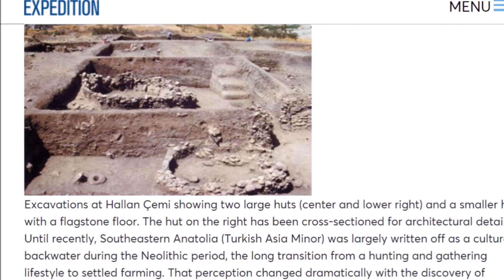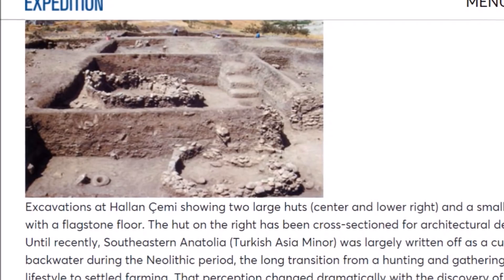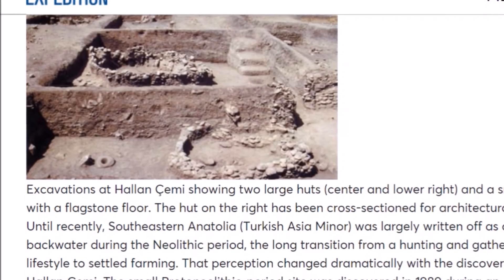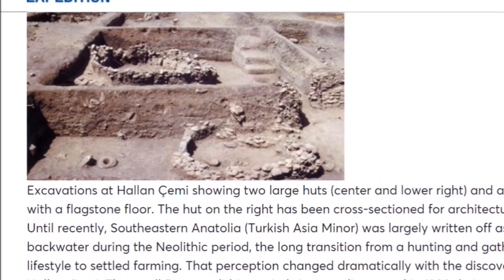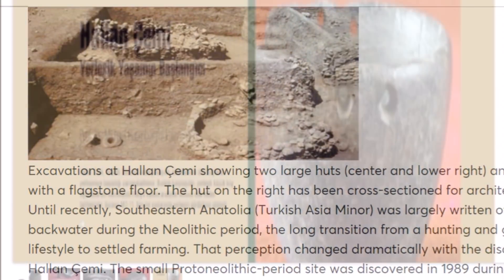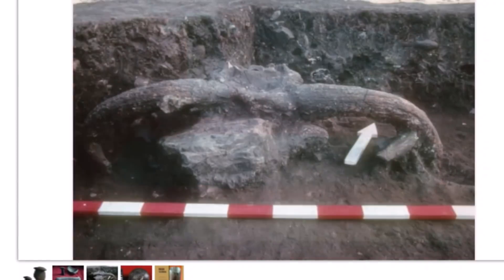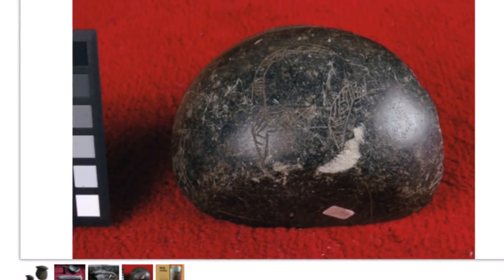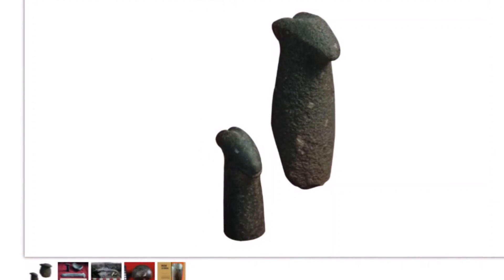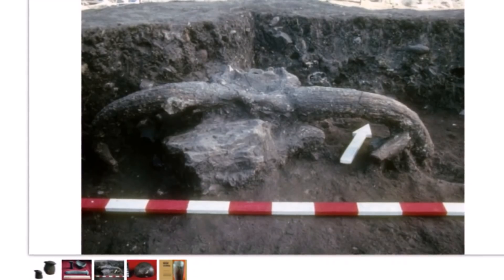The Penn Museum has a good article on this place — I will leave the link below. It says southeastern Anatolia, Turkish Asia Minor, was largely written off as a cultural backwater during the Neolithic period — the long transition from a hunting and gathering lifestyle to settled farming. That perception changed dramatically with the discovery of Hallan Çemi. The small proto-Neolithic site was discovered in 1989 during archaeological reconnaissance prior to the construction of a dam on the Batman River. The village was made up of semi-subterranean huts of wattle and daub set upon stone foundations.